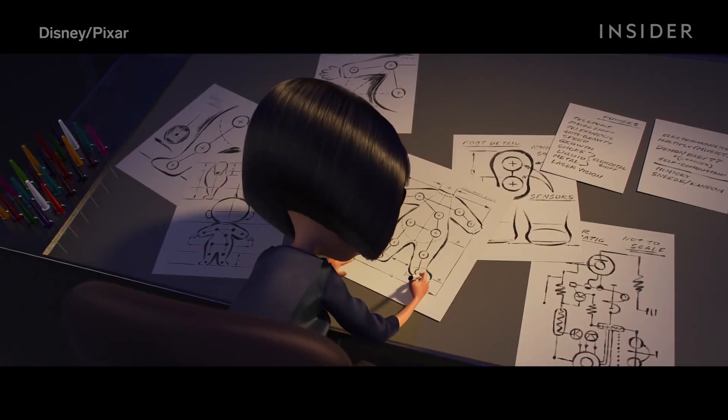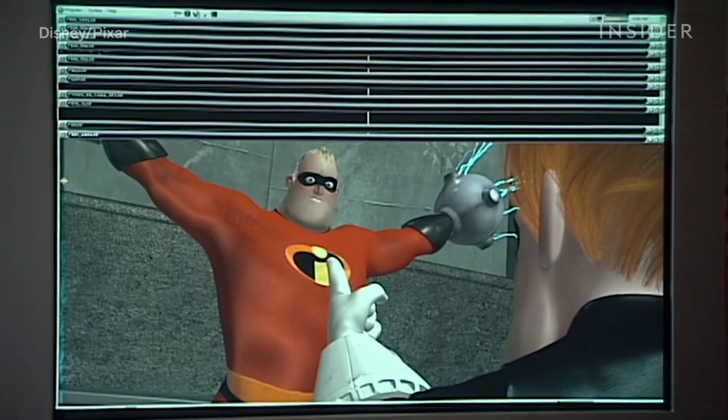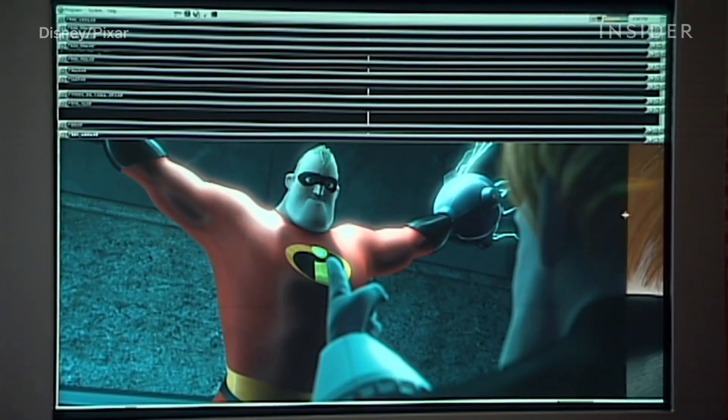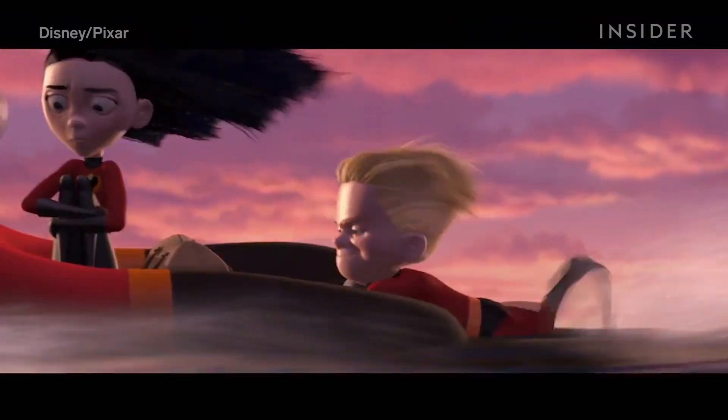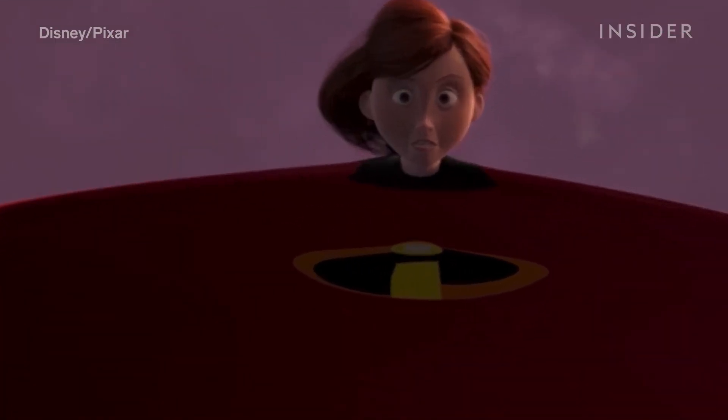Fashion was also a big part of The Incredibles, but in the first movie the characters' suits weren't actual clothing — they were patterns shaded onto the characters' bodies, which is why in some shots the fabric behaves more like skin, and The Incredibles' logo stretches out in unrealistic ways.